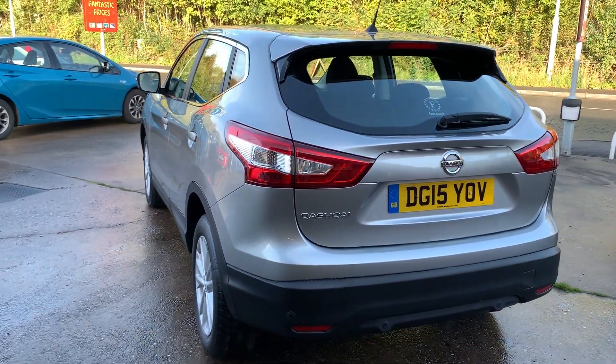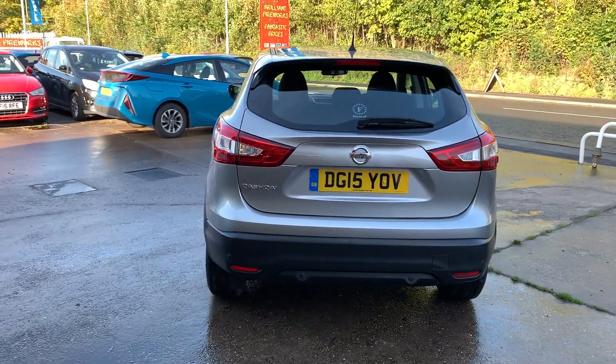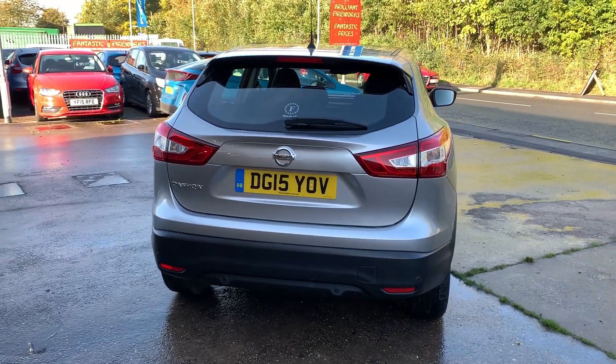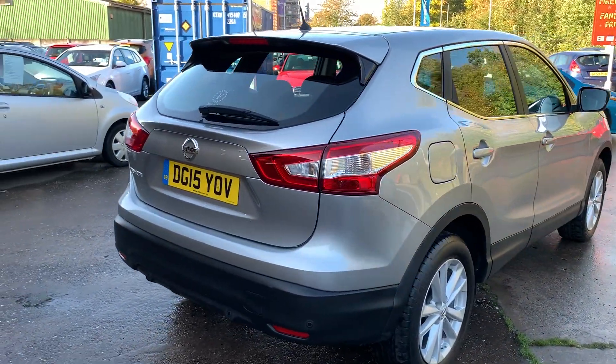It has cruise control, front and rear parking sensors, radio CD player, an auxiliary port, USB, Bluetooth, remote central locking with two keys and service history.